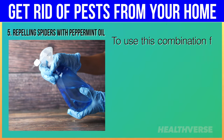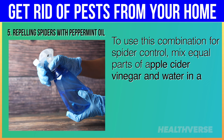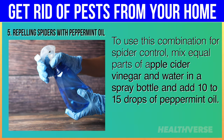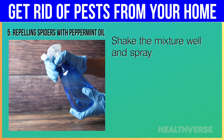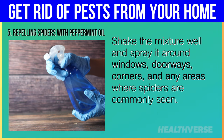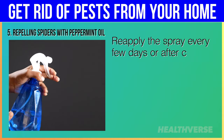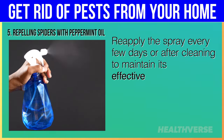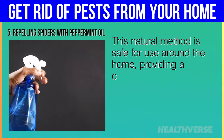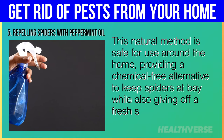To use this combination for spider control, mix equal parts of apple cider vinegar and water in a spray bottle and add 10 to 15 drops of peppermint oil. Shake the mixture well and spray it around windows, doorways, corners and any areas where spiders are commonly seen. Reapply the spray every few days or after cleaning to maintain its effectiveness. This natural method is safe for use around the home, providing a chemical-free alternative to keep spiders at bay while also giving off a fresh scent from the peppermint.